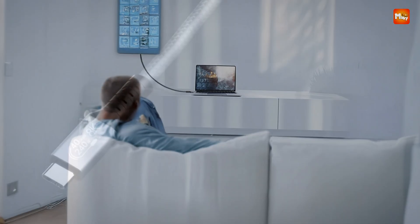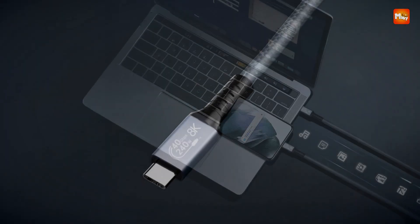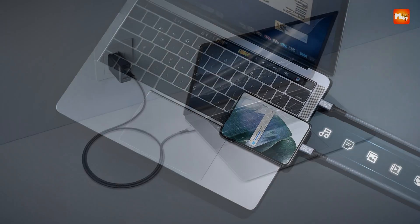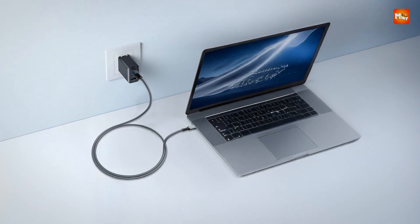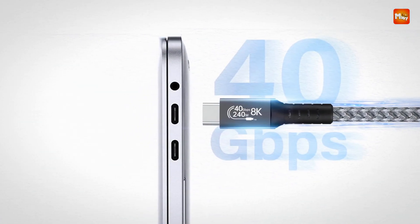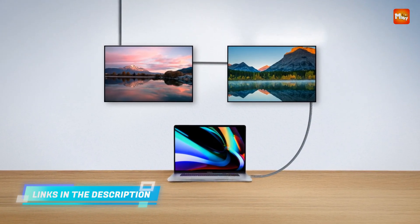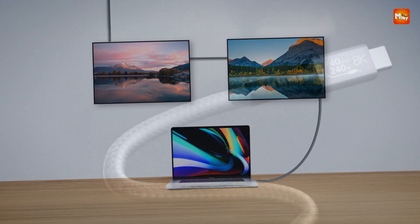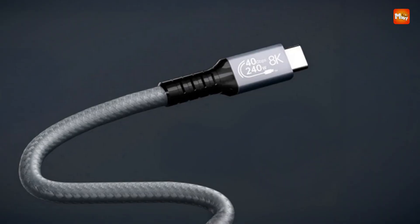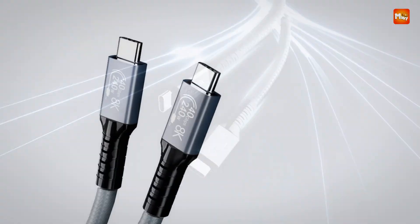In addition to charging, the cable excels at high-definition video transfer, supporting 8K video output at 60Hz for a single display or dual 4K displays at 120Hz. The cable supports up to 7680x4320 resolution, ensuring crisp, clear visuals for video editing, gaming, or streaming. The cable's robust construction features an aluminum alloy shell, PVC, and nylon weaving for durability and flexibility. The 5.5mm outer diameter makes it compact yet sturdy, and lightweight enough to be carried easily for on-the-go use.